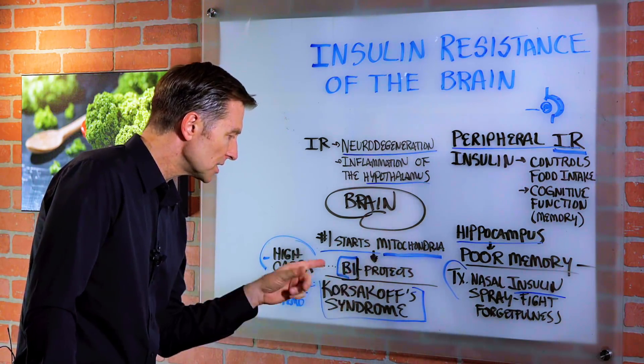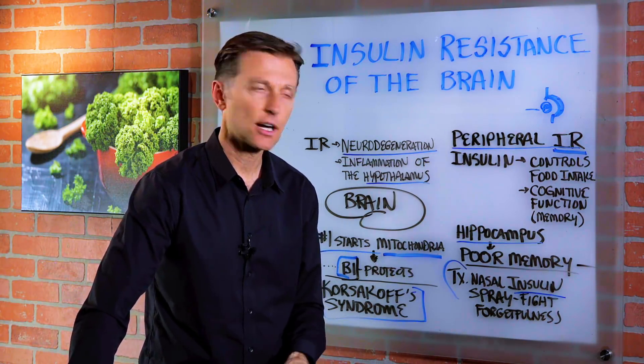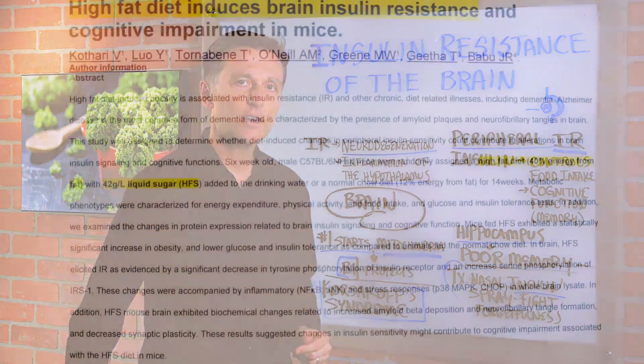How do we become deficient in B1? High carbohydrates will deplete it. Alcohol will deplete it. Liver damage and chemotherapy are also causes.